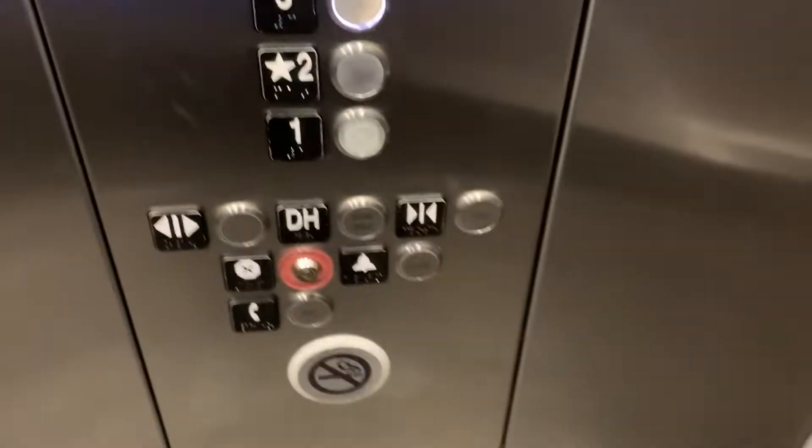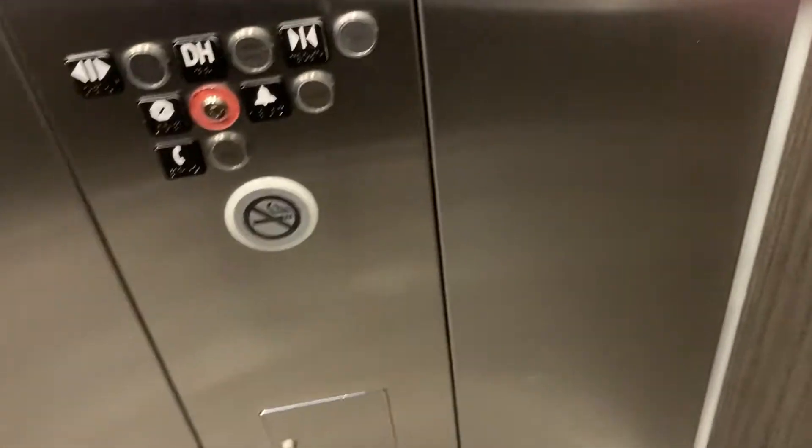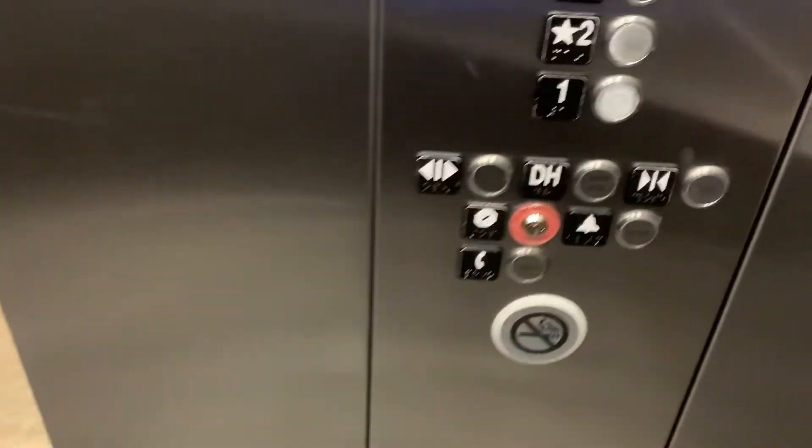Kone KS570. Here's the fixtures. I'm gonna take one more ride and then I'm gonna end the tour on two. We may get stopped because this is busy.